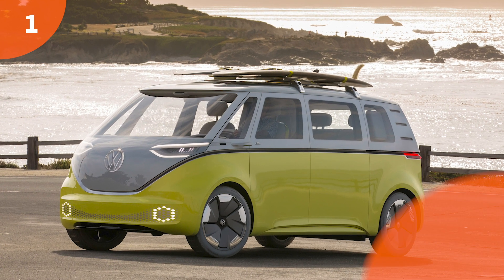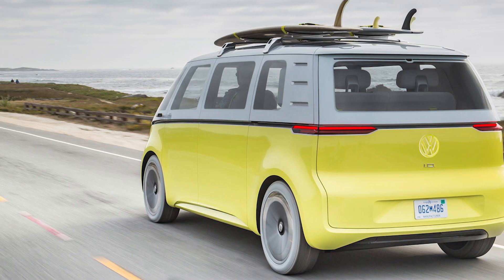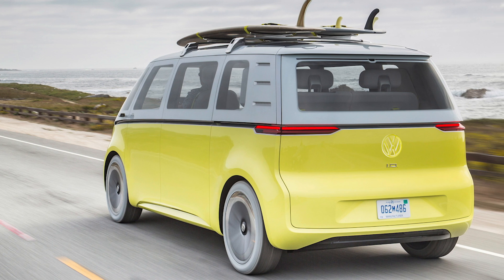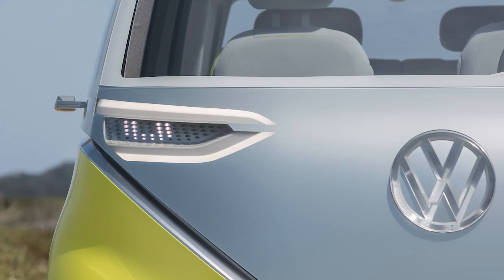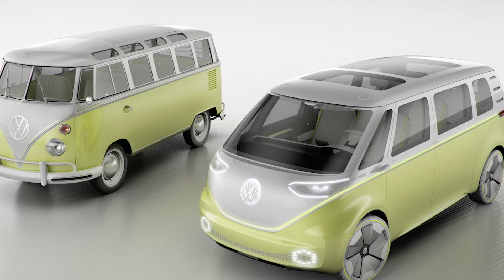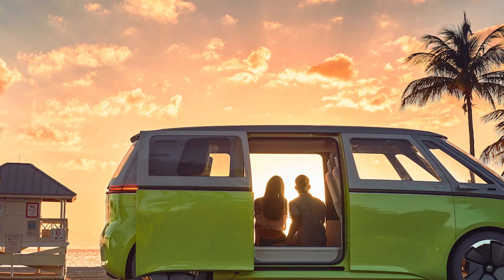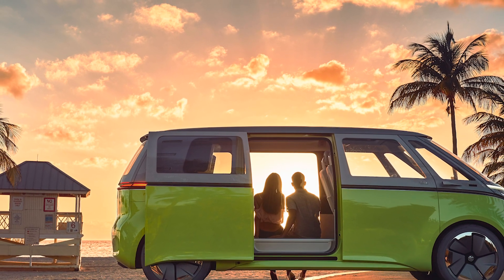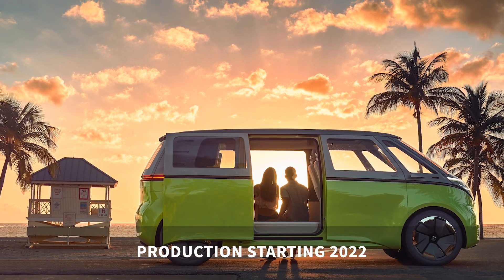Starting at number one, the Volkswagen ID Buzz. What better way for one of the world's biggest carmakers to signal its electric intent than by bringing back a classic? Initially, Volkswagen teased us with the prospect of an electric campervan by releasing concept art and images, but our dreams came true when VW confirmed it would move the ID Buzz into production in 2022.